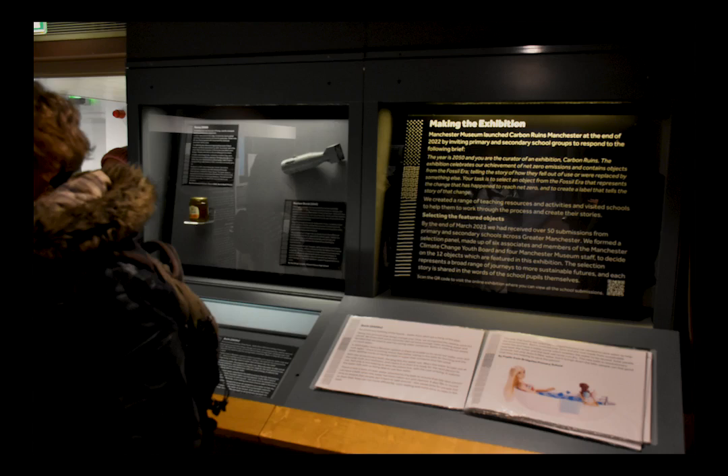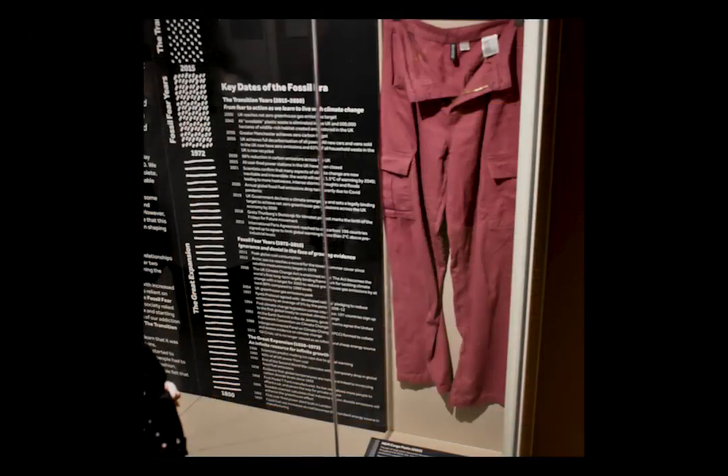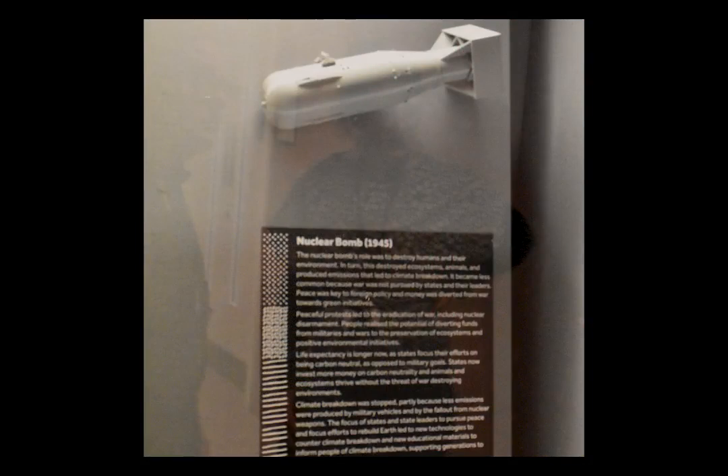We've got cargo pants chosen by two secondary school students who say they represent sweatshops and the fast fashion industry. They've written an amazing label story about how fast fashion slowly declined to 2050 and how we learned to make clothes more sustainably. There's also someone who talks about nuclear bombs no longer existing in 2050 because we learned that peace is better for society — defence generates enormous emissions, and that money is by 2050 being put into improving the environment.